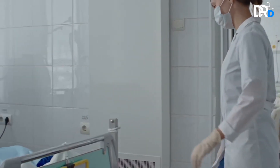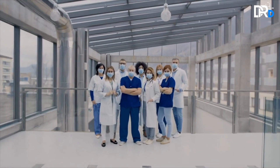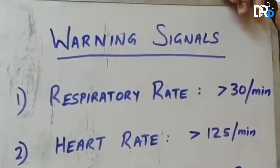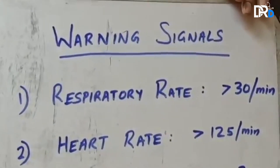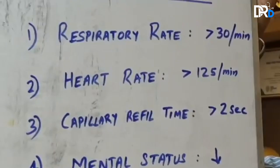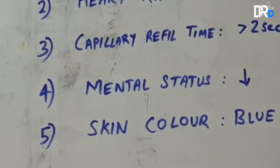Before we start with the signs and symptoms, please make sure that you're not in a state of panic, as this can exaggerate all the symptoms we are going to discuss. The main five points include the respiratory rate, your heart rate or pulse, capillary refill time, your mental status, and the color of your skin.